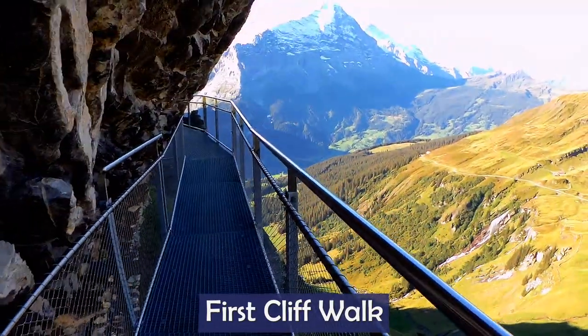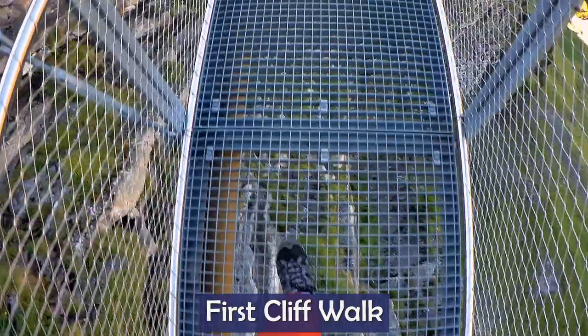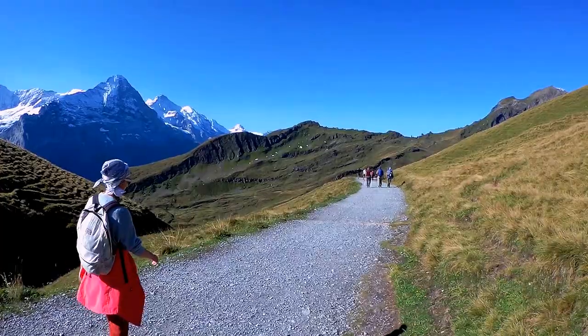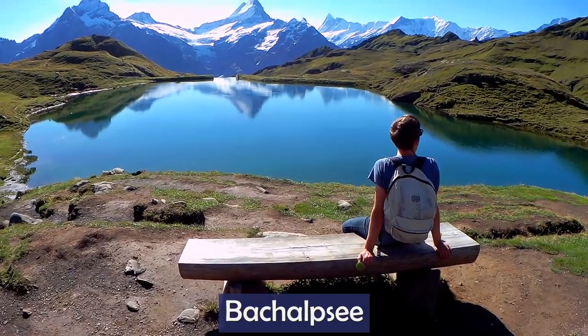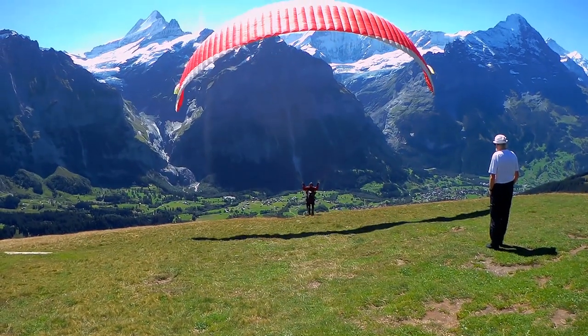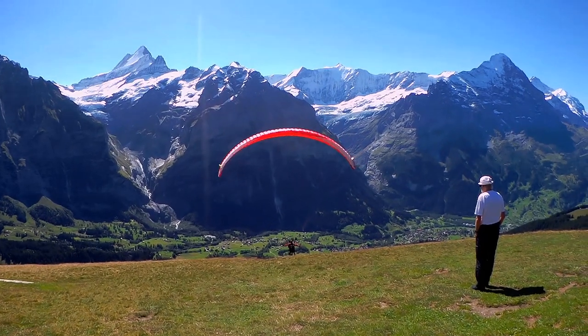As you arrive, start by doing the first cliff walk. It only takes about 5 to 10 minutes but it's quite cool because the walking path is suspended from the side of the cliff. Afterwards, head to Bachalpsee on the wide gravel path. For a better chance of seeing the beautiful reflections on the lake, do the walk early in the morning. If you're feeling extra adventurous, instead of taking the lift back down to Grindelwald, you can paraglide all the way down with an instructor.